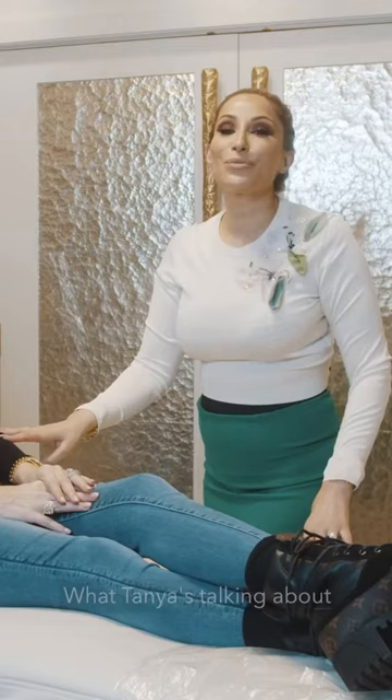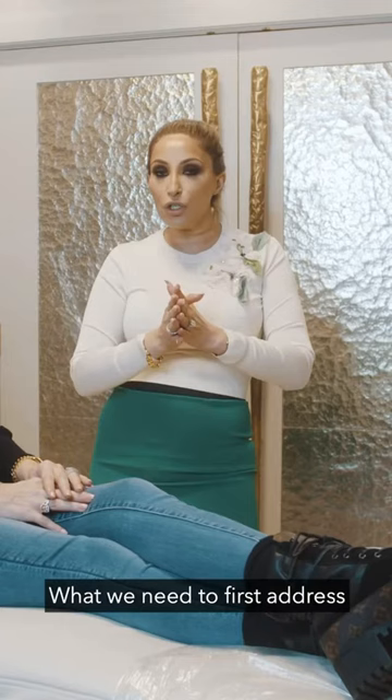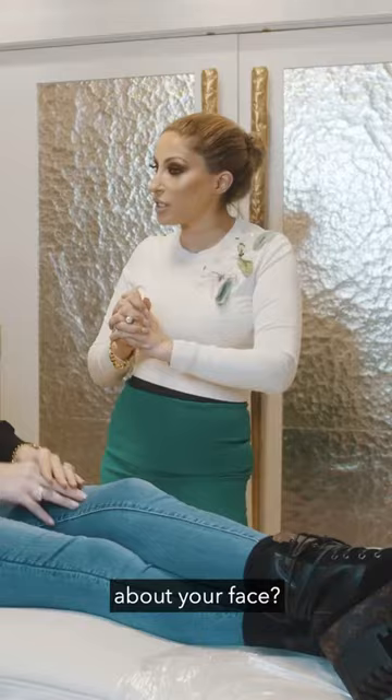It's a transformational thing I've seen on your Instagram — everyone's been talking about it. So what Tanya's talking about is the transformation facelift, where we combine multiple different modalities to give a really bespoke program of care. We first need to address what Tanya's concerns are. Is it true that you're nearly 50? It's true — I knew it!